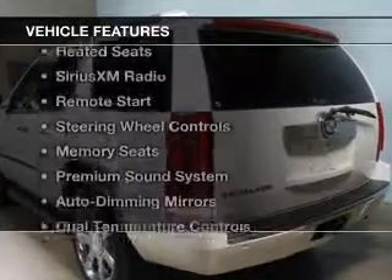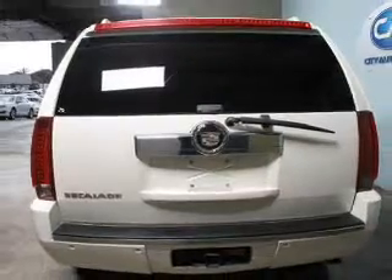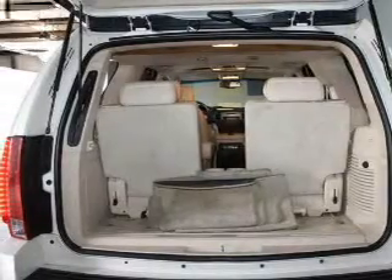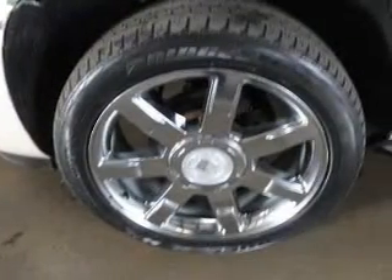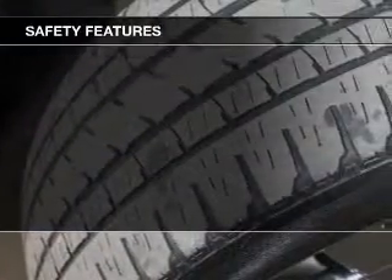The features include electric trunk, leather seats, heated seats, Sirius XM satellite radio, remote start, steering wheel controls, memory seats, a premium sound system, auto-dimming mirrors, and dual temperature controls.